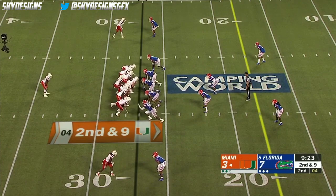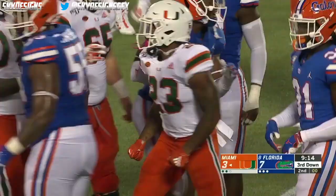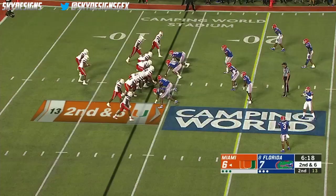Williams going straight back, flips it in the flat to Harris. He's a physical back, running over Ventrell Miller — trying to fire that defense up in a game like this.